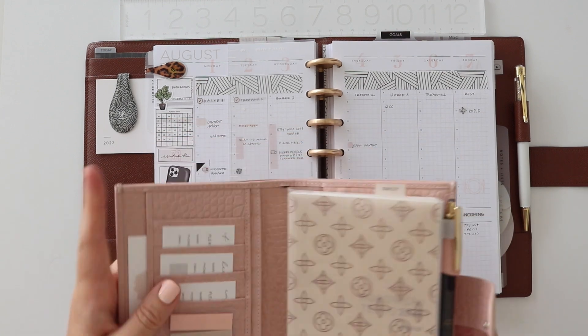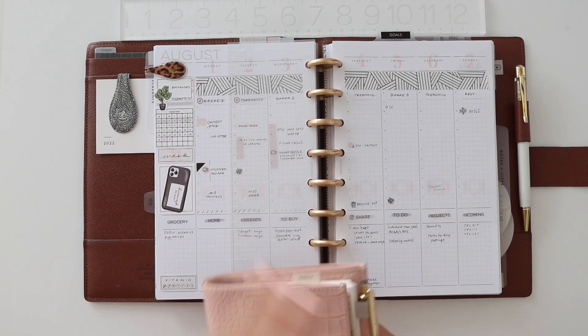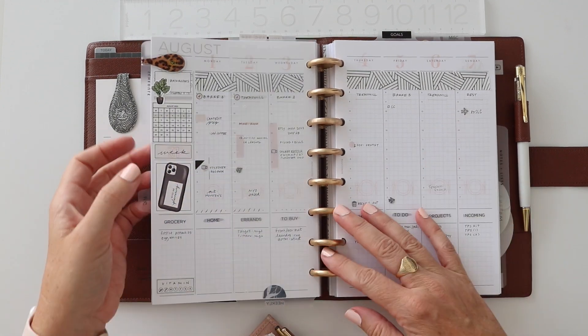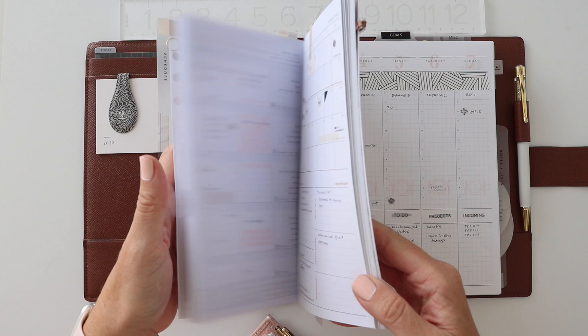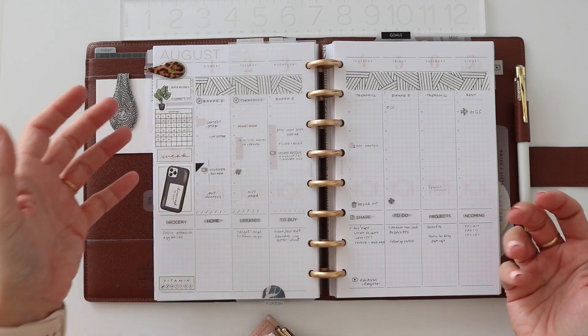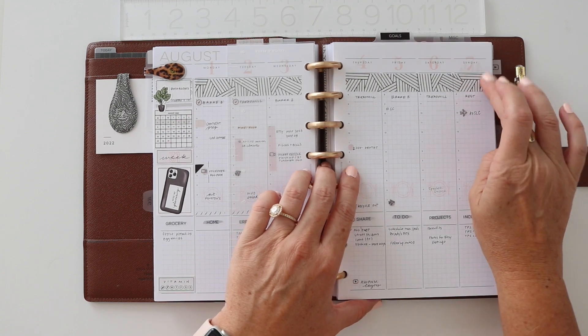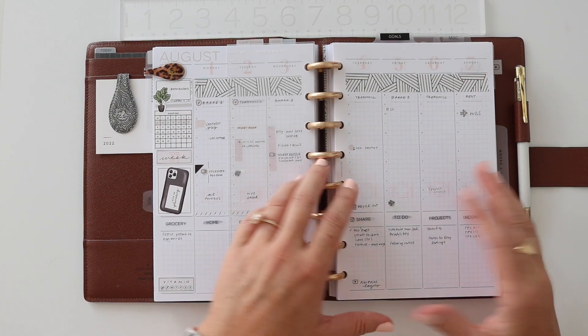That sidekick kind of takes a beating — at least that's the case in my world. Basically this half-letter disk-bound system is my ride or die. This contains a lot of space for me to work out my goals, to work out some future ideas. The main reason that I switched out of my Hobonichi Cousin into this format...